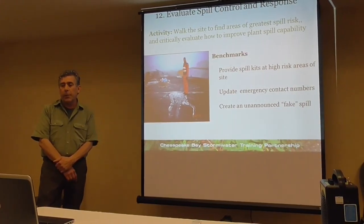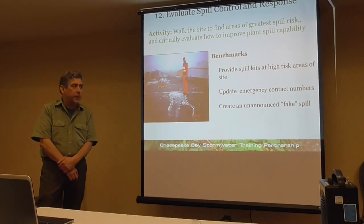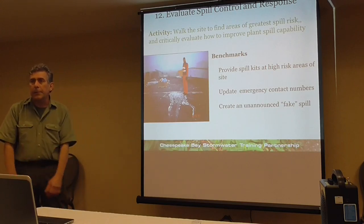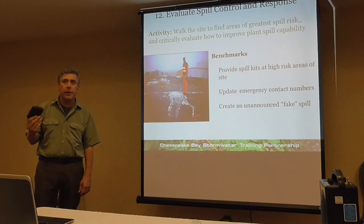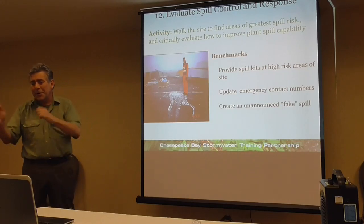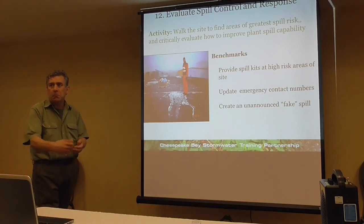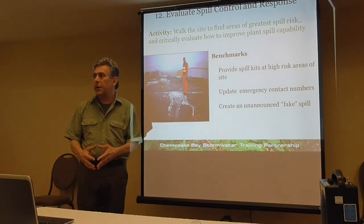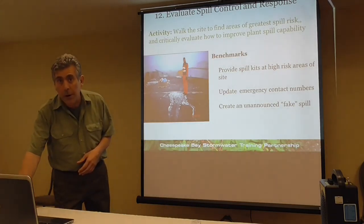Evaluating spill control response — you want to walk the site to find areas of greatest spill risk and critically evaluate your spill capability, placing spill kits in high risk areas like the fueling area. Make sure everybody who works there has emergency contact numbers handy if there's a spill — don't make them go to the office searching for the pollution prevention plan. Have contact numbers posted on the wall. Another thing is to create an unannounced fake spill — get some green dye, call it in, and see how your employees respond. Having a plan doesn't always mean the plan can be executed, and that's a great teaching moment. You don't want to do it as a gotcha, but it does show how robust you are.